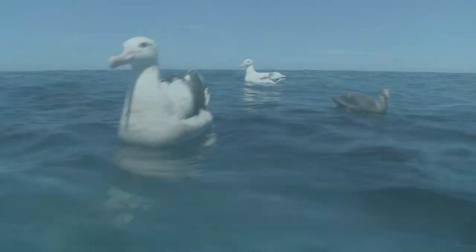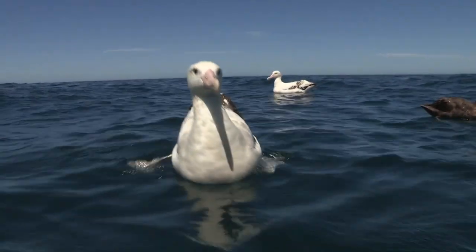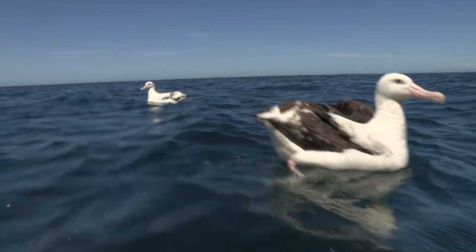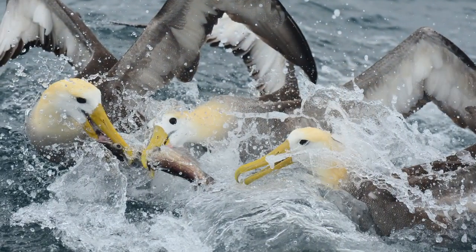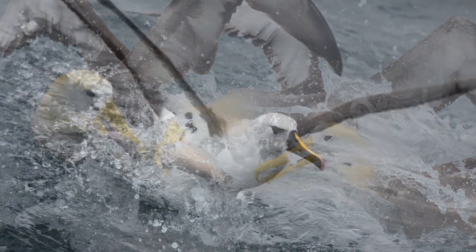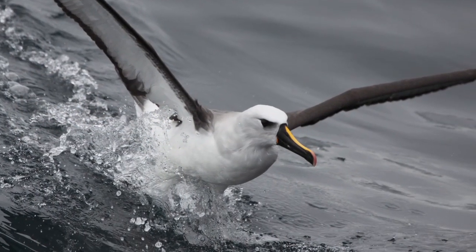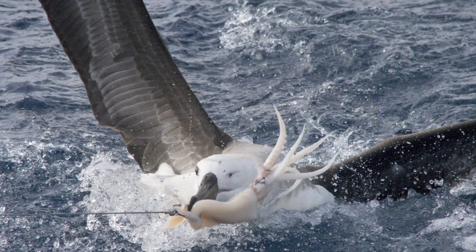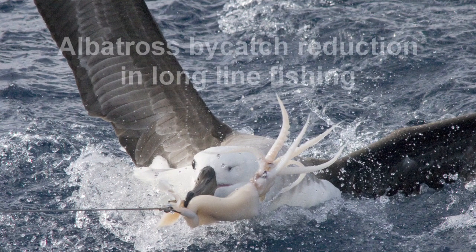Yet, despite many natural adaptations, Albatross are under grave threat. Of the 22 species of Albatross, 15 are threatened with extinction. And one of the biggest threats to their survival is longline fishing.